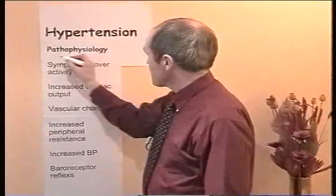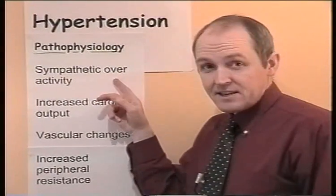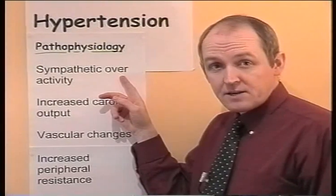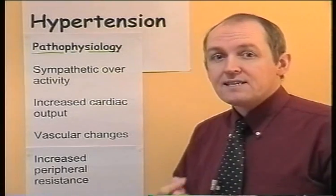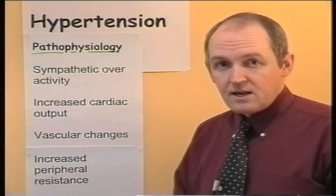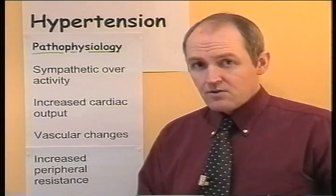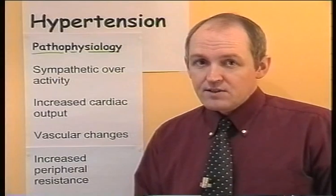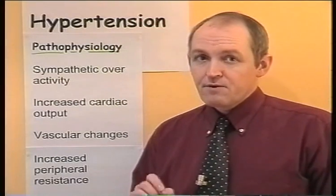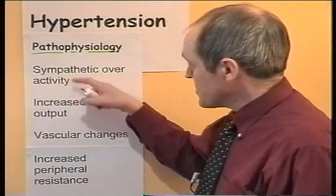This is a little speculative, but there seems to be sympathetic overactivity initially. For some reason, for a period of time, there's overactivity of the sympathetic nervous system. One of the effects of this is that you get an increased cardiac output. It is known that early on in the development of essential hypertension there is an increased cardiac output, even although in the early stages the peripheral resistance and the peripheral vessels are normal. We assume this is due to sympathetic overactivity.